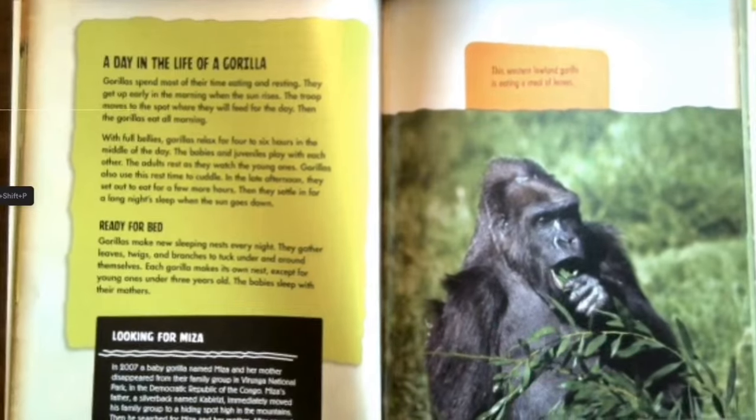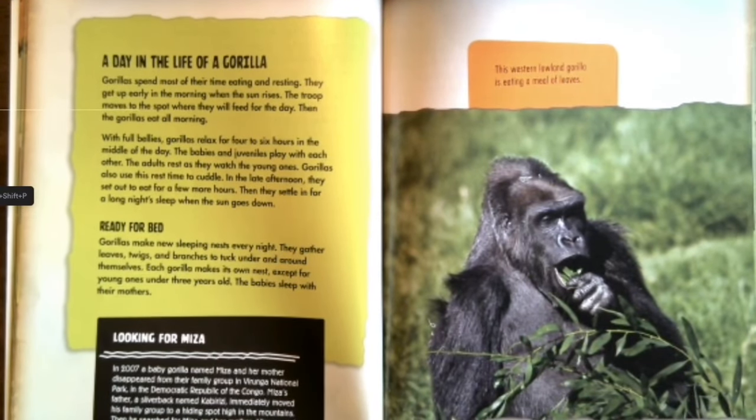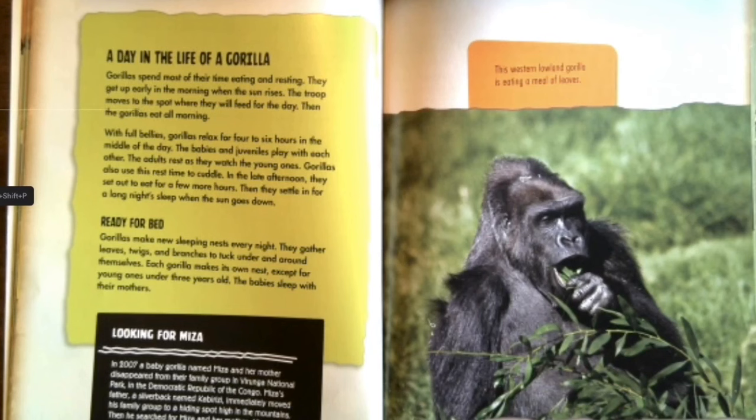A day in the life of a gorilla. Gorillas spend most of their time eating and resting. They get up early when the sun rises and move to the spot where they feed for the day, eating all morning. With full bellies, gorillas relax for four to six hours in the middle of the day. Babies and juveniles play with each other while adults rest and watch. Gorillas also use rest time to cuddle. In the late afternoon they set out to eat for a few more hours, then settle in for a long night's sleep when the sun goes down.